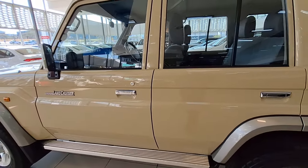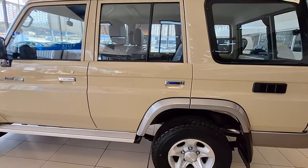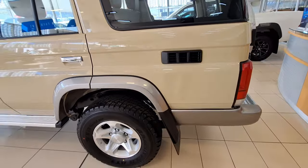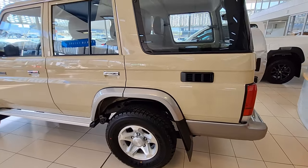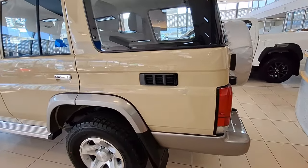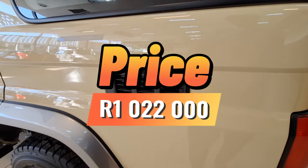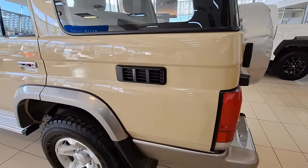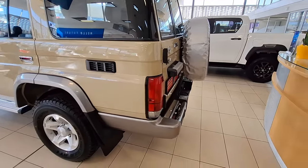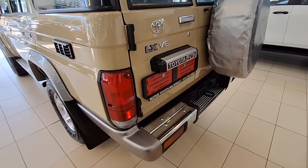Looking at this side — very neat, absolutely stunning. Price for this: it is quite expensive, starting from one million and twenty-two thousand rand. If you're in the market, definitely go and test drive this particular vehicle.